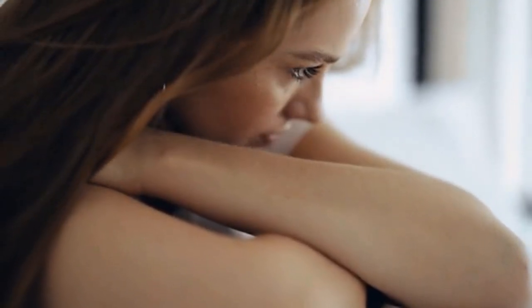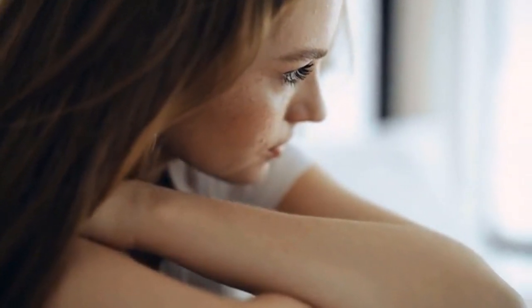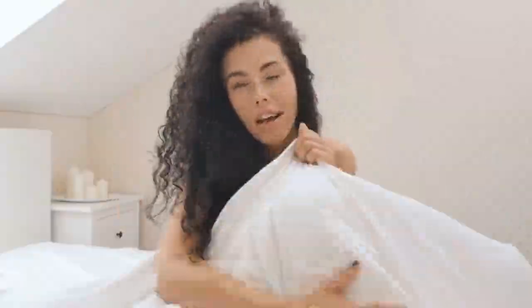If you thought cuddling was just about snuggling up and watching a movie, think again. In this article, we'll explore cute things to do while cuddling that will make every moment memorable, playful, and intimate.